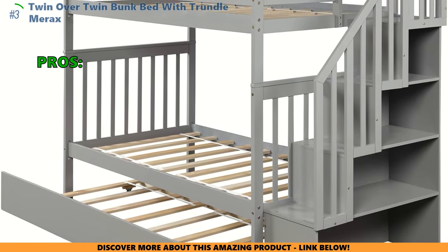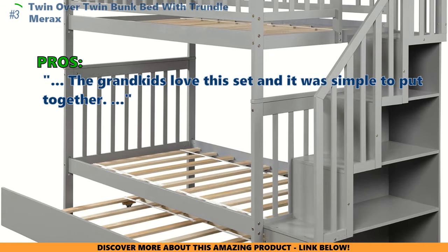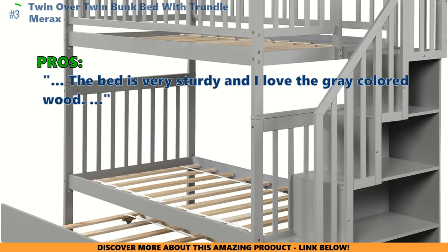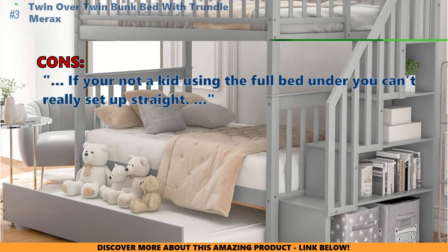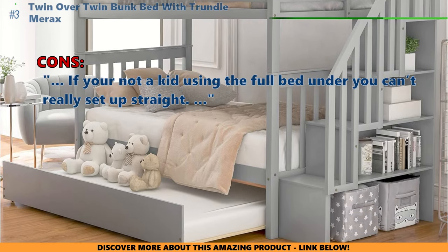Many users who reviewed this say the grandkids love this set and it was simple to put together. The bed is very sturdy, and they love the gray-colored wood. A few customers noted that if you're not a kid using the full bed underneath, you can't really sit up straight.